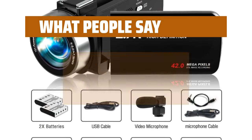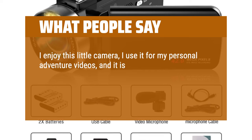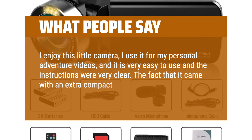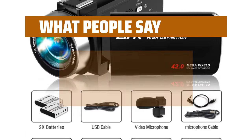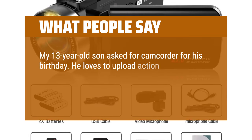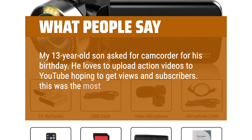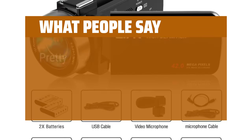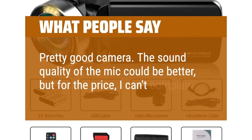What people say: I enjoy this little camera — I use it for my personal adventure videos and it is very easy to use, with very clear instructions. The fact that it came with an extra compact battery means I can get more footage out in the woods. My 13-year-old son asked for a camcorder for his birthday. He loves to upload action videos to YouTube. This was the most affordable option I could find with a microphone. Pretty good camera — the sound quality of the mic could be better, but for the price, I can't complain.